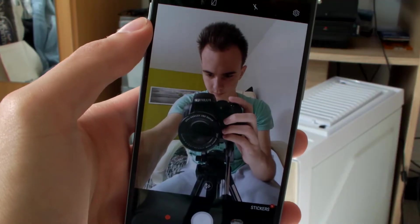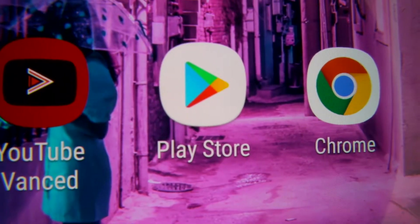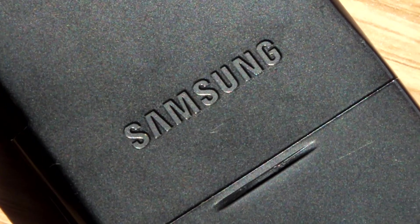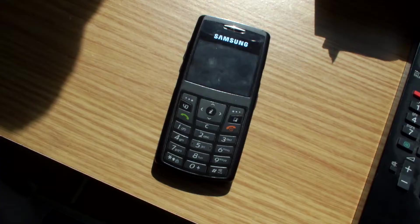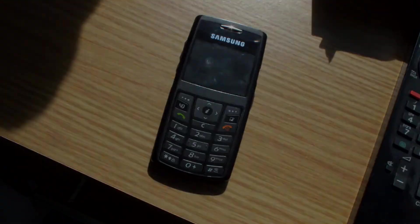When you think of a modern smartphone, you think of something that is thin and light, can take selfies, play games, edit photos, download apps, etc. But did you know that Samsung had a feature phone that could do all of this over a decade ago? This is the HGH Z370 and today I'll be showing you all of its features that were pretty advanced at the time.